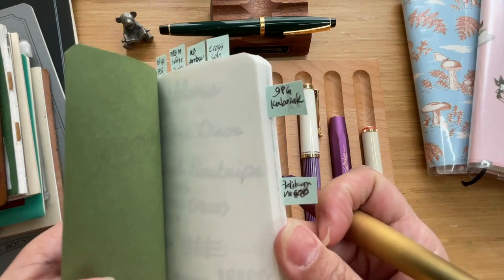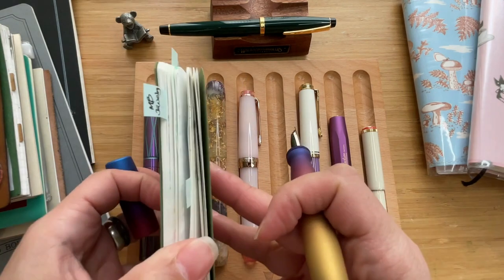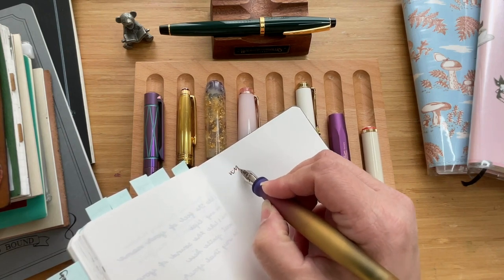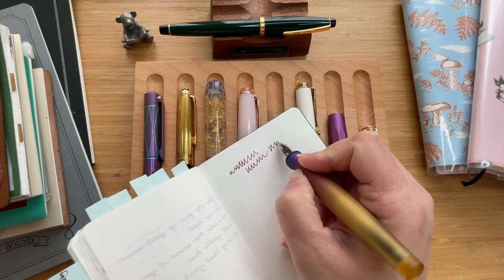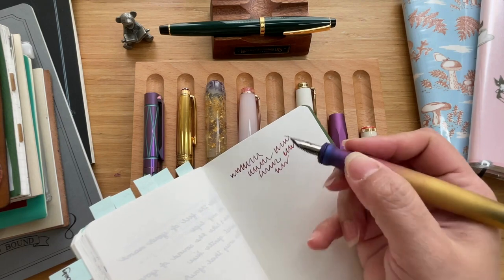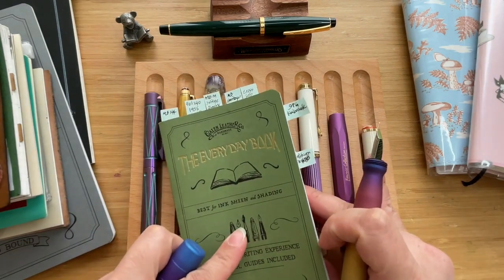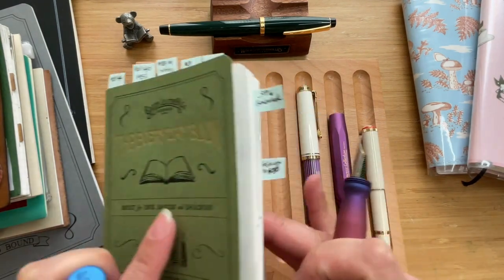This is the Sundugu ink from Vinta. You can hear a little bit of feedback but it doesn't feel like your nib is scratching on the paper — it's just wonderful. This is, by the way, Caitlin Leather's Everyday Book — wonderful notebooks to have.